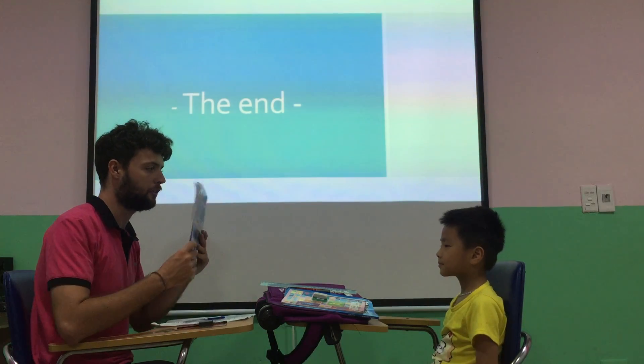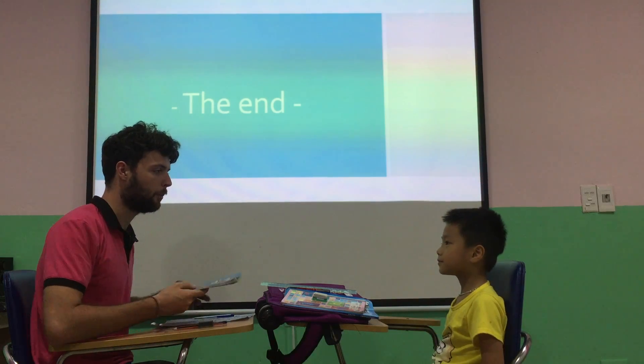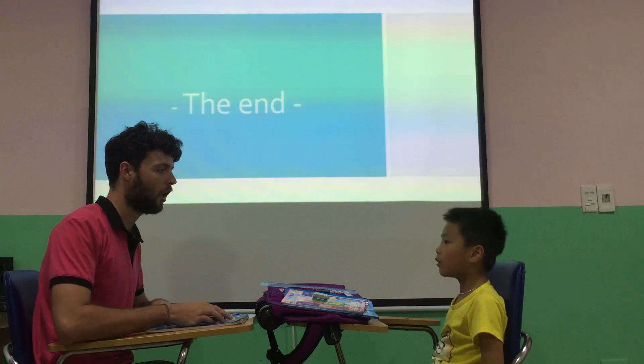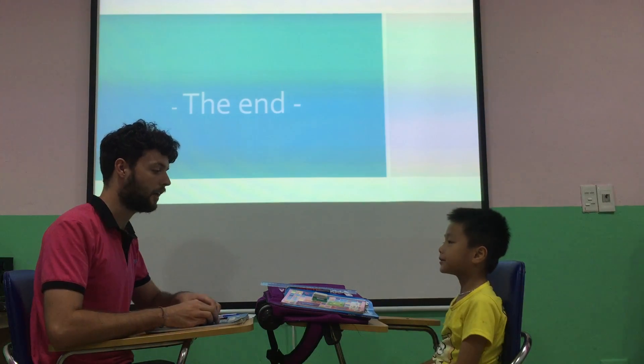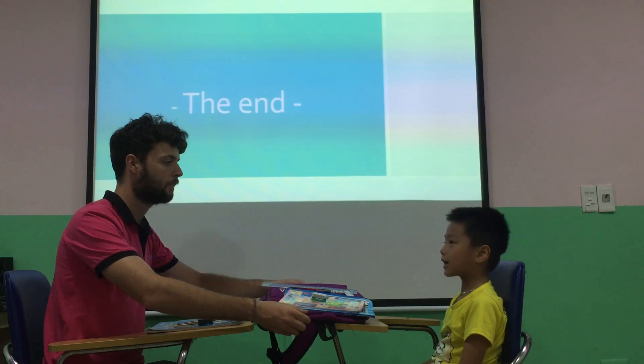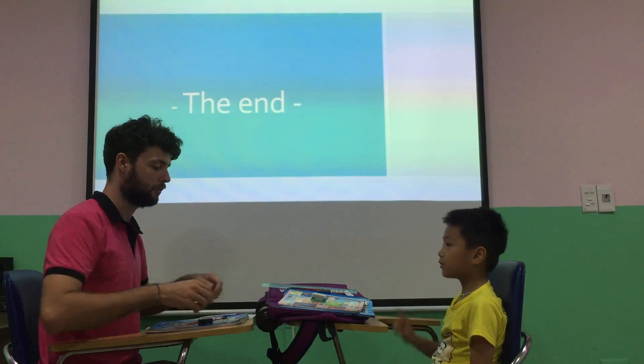And what's this? A book. Can you spell book? B-O-O-L. Okay, excellent. And what's this? This is a bag. Is this my bag? No, it isn't. Everyone, good job.